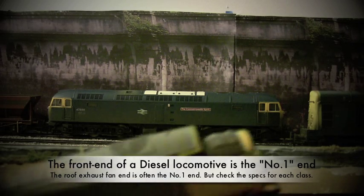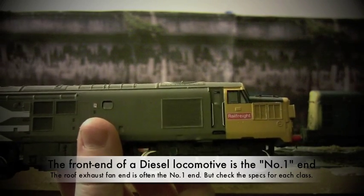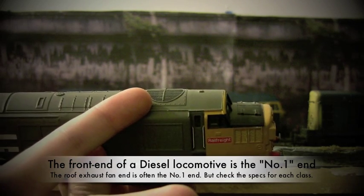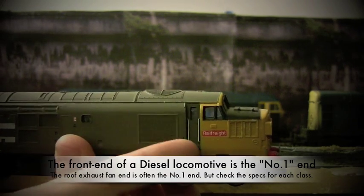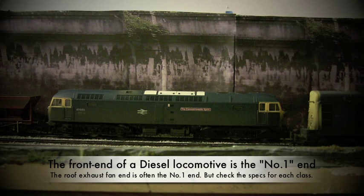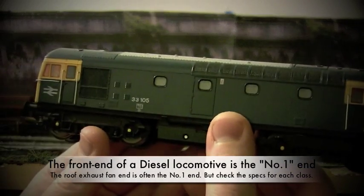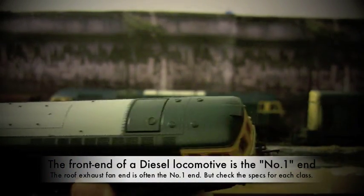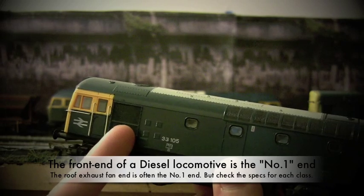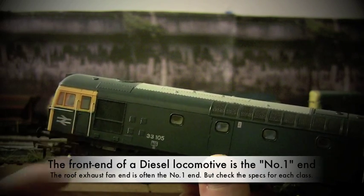This here is a Class 37. Again you can see there's a large exhaust fan on the side and the roof fan, and this is actually the number one end for this particular Class 37. And here we have a Class 33. You can see that the roof fan is on this end, there's a large fan on the side, and this is indeed the number one end.